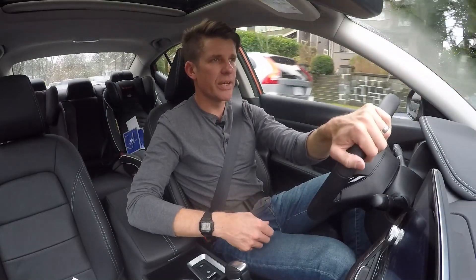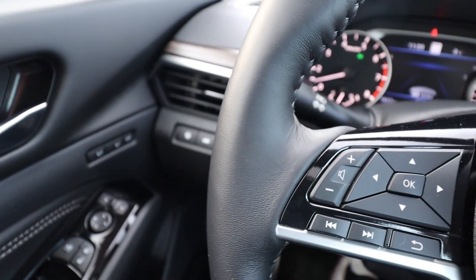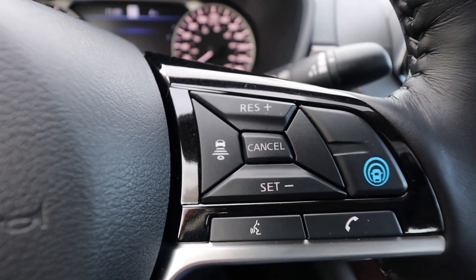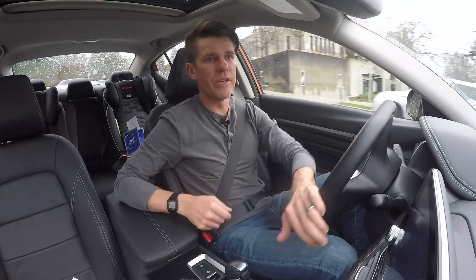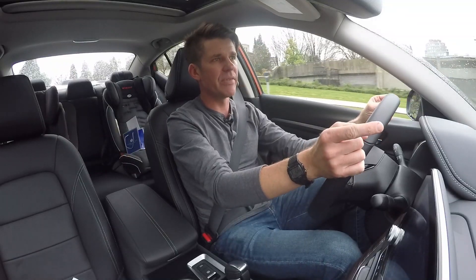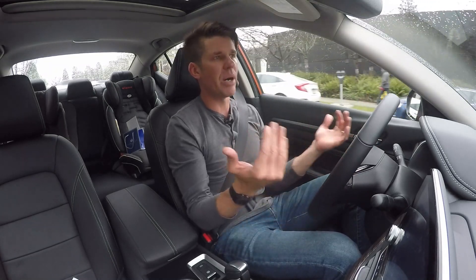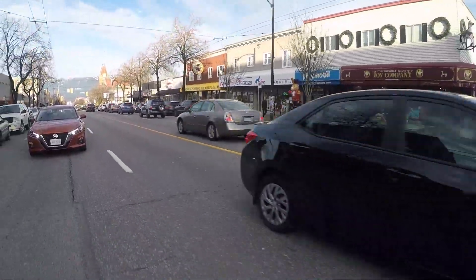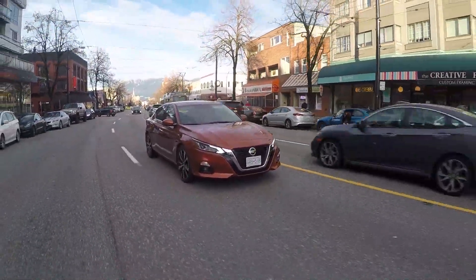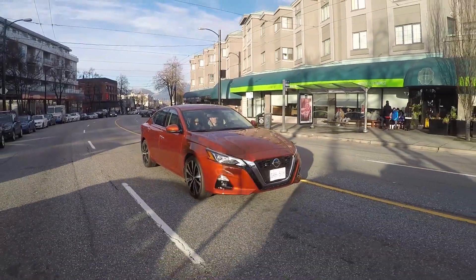Another cool piece of technology available from the second trim level in Canada is called ProPilot Assist. When you're on the highway and you engage it — the blue button on your steering wheel — it uses the camera above your rear vision mirror to scan for lane markers. When it finds them, it activates adaptive cruise control and steering assist, and it can act on your behalf in bumper-to-bumper traffic, keeping a safe distance from the car in front and staying in your lane so you can relax a little bit more.